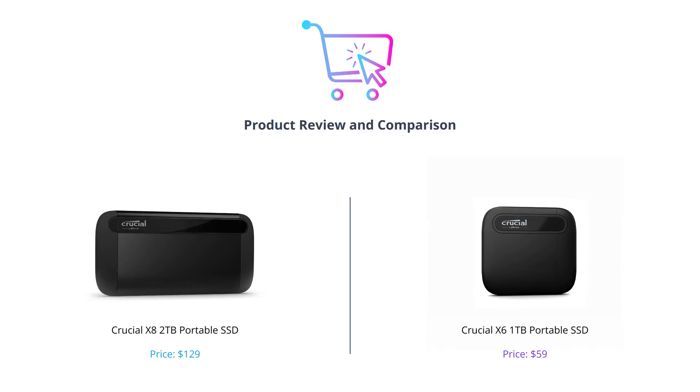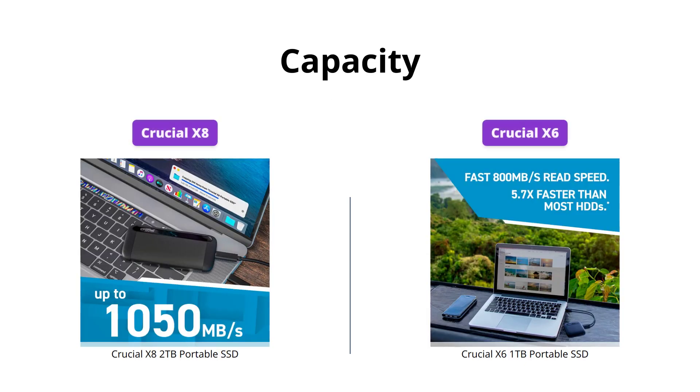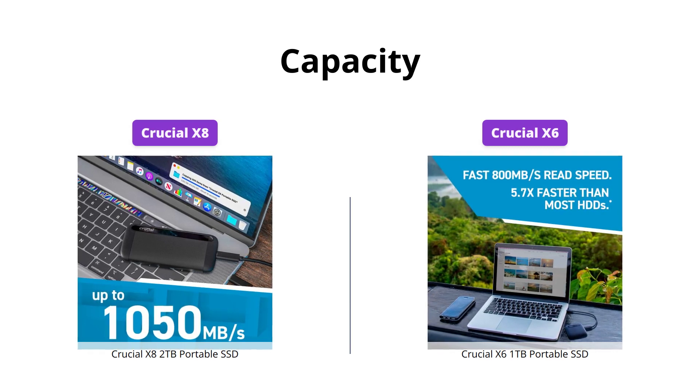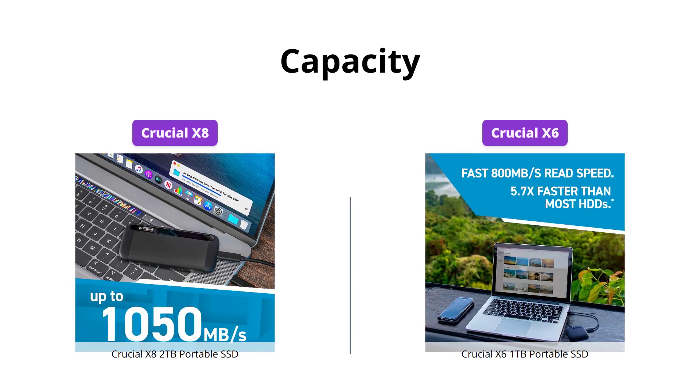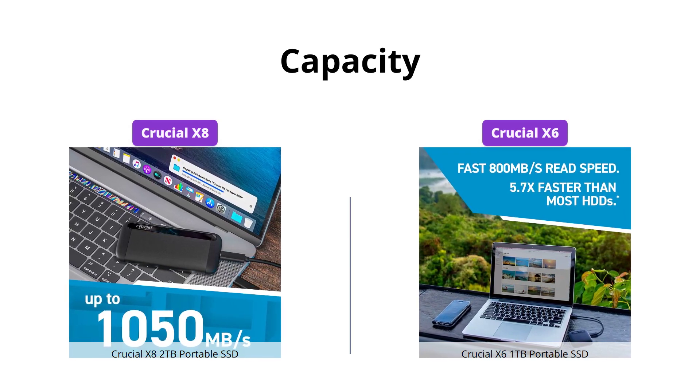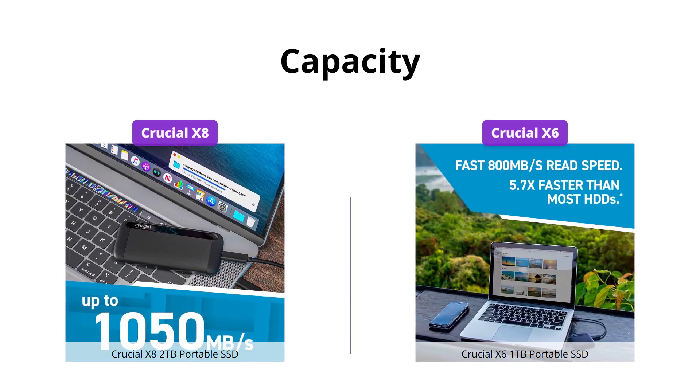Don't forget to like this video, comment your thoughts, and subscribe to our channel. If you need more storage space, the Crucial X6 is the way to go with its capacity of up to 4TB. However, if you need 2TB of space, then the Crucial X8 is a great option, but keep in mind that it will cost you more.